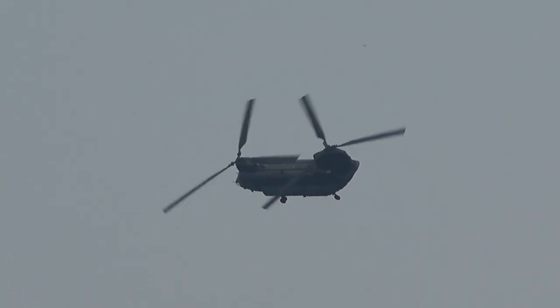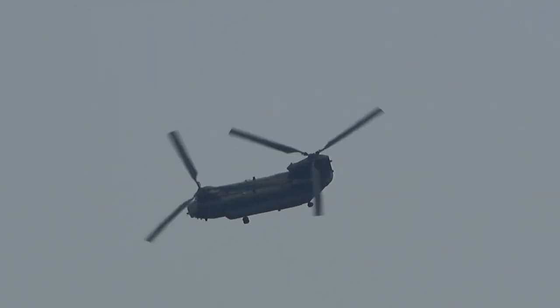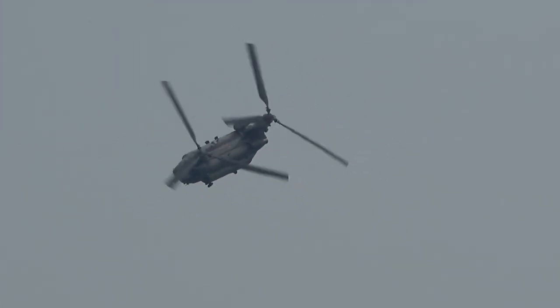He's undertaken operational tours across the globe and is the Chinook's only current A1 instructor, meaning he's forgotten more about flying than most of us will ever learn.